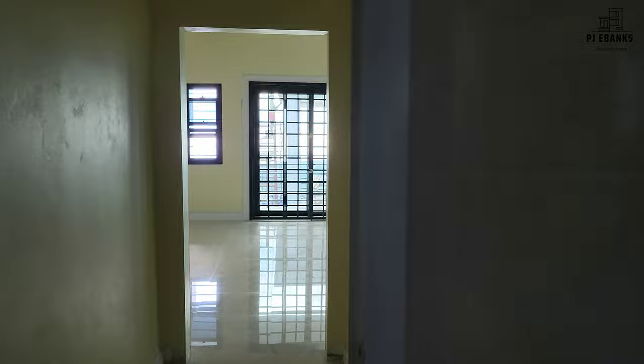Really nice. So this is the walk-in closet — I'm actually in the closet. So it's a walk-in closet.